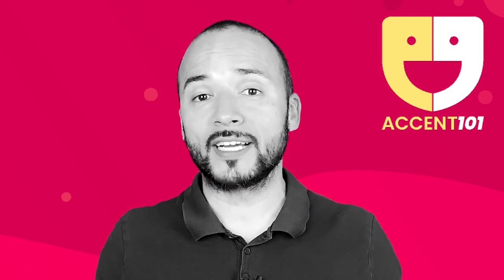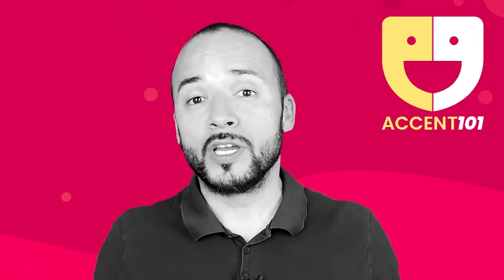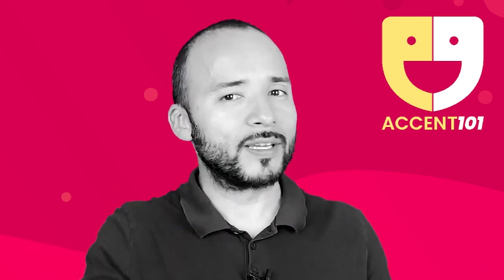Take the test at accent101.com to find out si sabes inglés o hablas inglés.